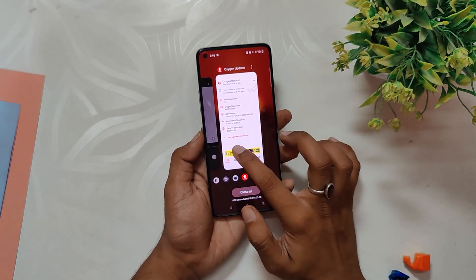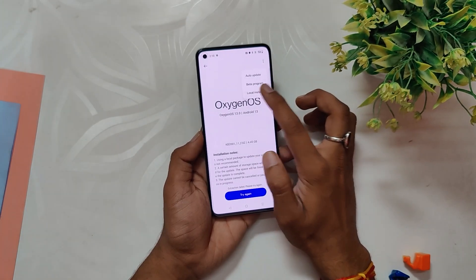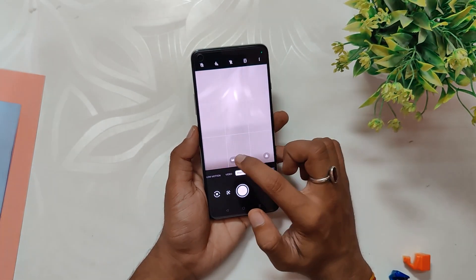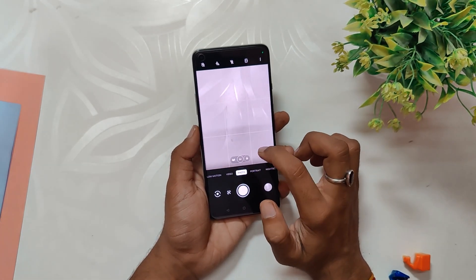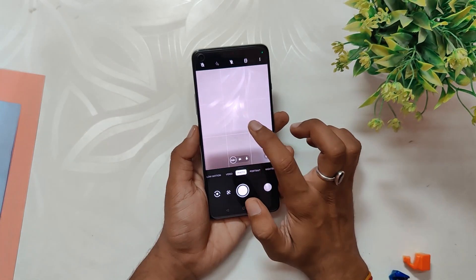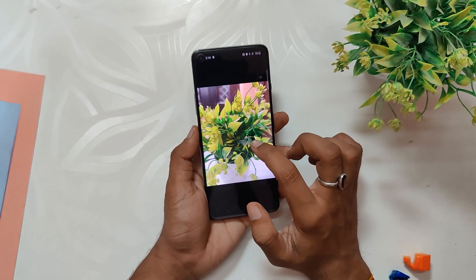If you are one of the users facing the OTA issue, you can either use the OxygenOS updater app to update, or download the correct update file from the link in the description and install it manually. Lastly, a lot of users were facing the problem where the camera is not focusing in normal orientation; however, I have personally never faced this issue and I'm able to focus the camera without any problems.